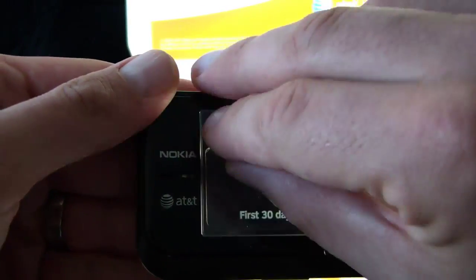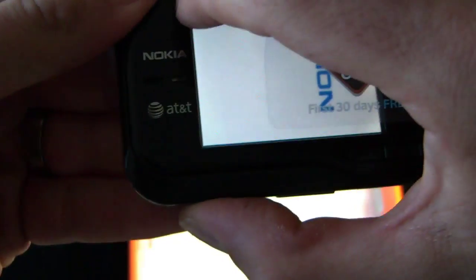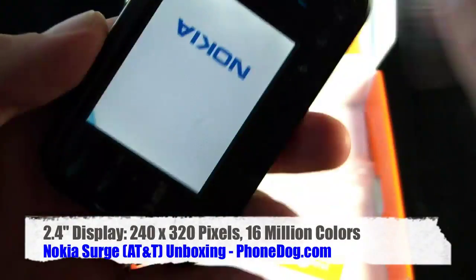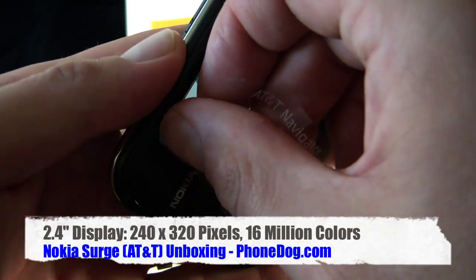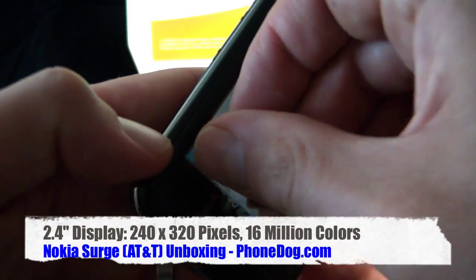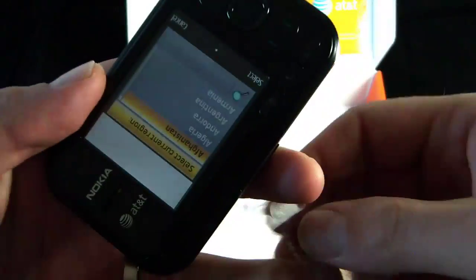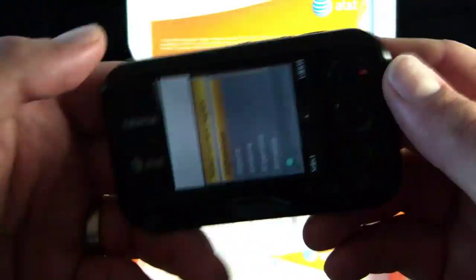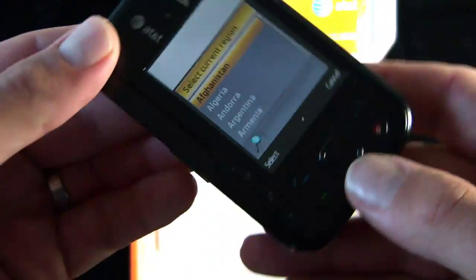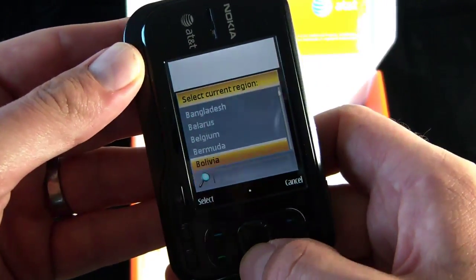It's interesting because it's a small display for a full-on smartphone — physically smaller than you'd find on a Nokia E or N series device. But interesting, it makes for a compact form factor, a little more squarish than your typical cell phone.